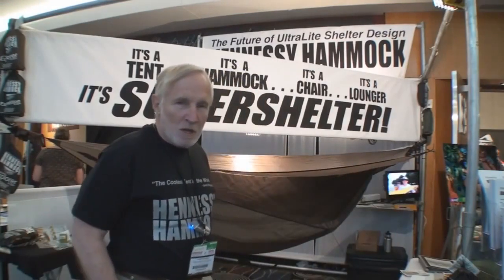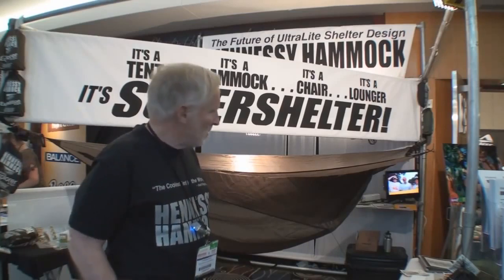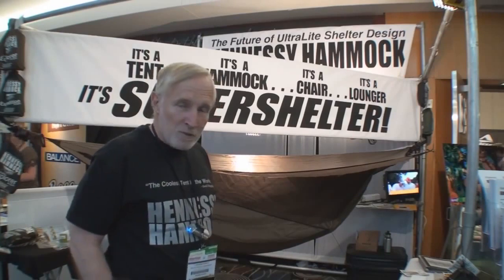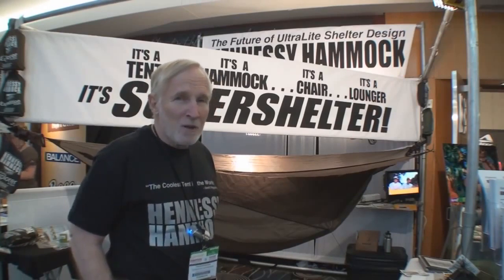Hennessy Hammock has been on the market for about ten years now and it has about three or four patents, with a couple more coming. It's the only hammock in the world with an entrance through the bottom that closes automatically under your own body weight.